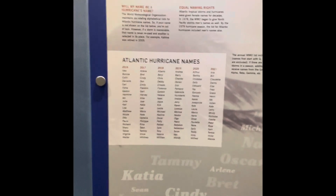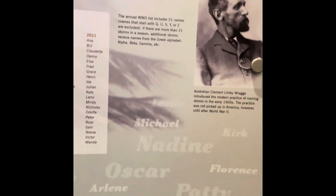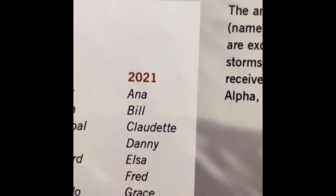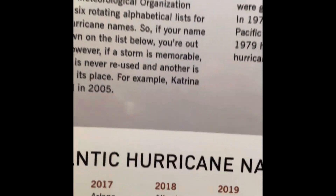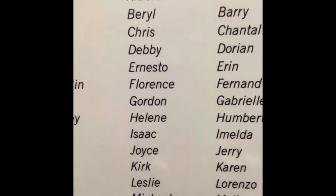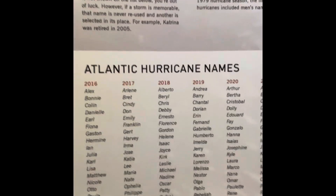During World War II, weather watchers began to assign names to storms using the phonetic alphabet — Abel, Baker, Charlie. But by 1953, they revised the system to make a different list every year to avoid repetition. They chose women's names after the maritime practice of naming ships and boats. If the storm is memorable, the name is never reused and another is selected in its place. For example, Katrina was retired in 2005.